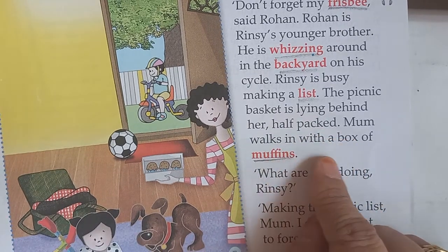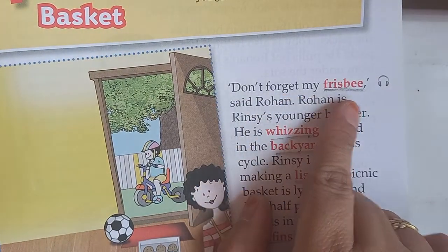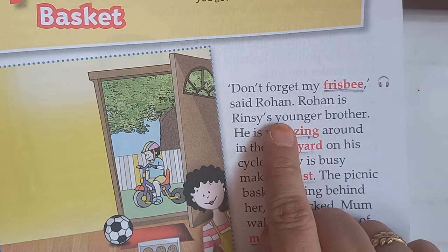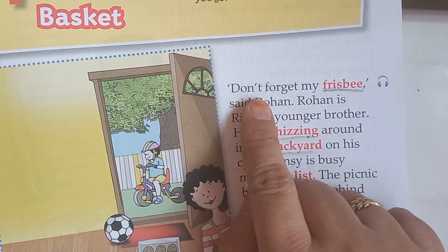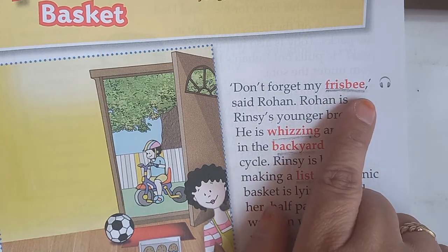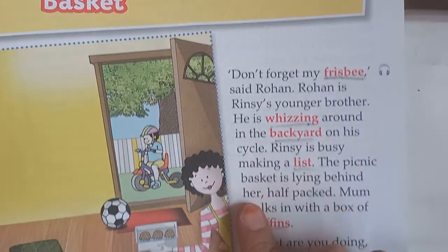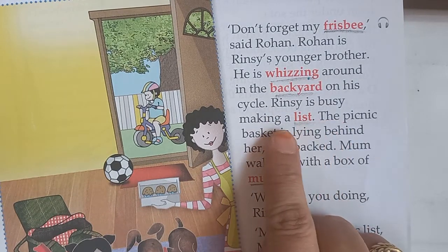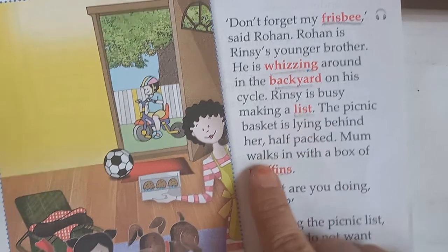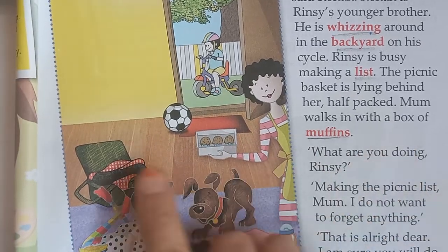We will read again. 'Don't forget my frisbee,' said Rohan. Rohan is Rinsy's younger brother. If you can't read fluently, you have to spell it out. Those who can read without spelling can read fluently. So Rinsy is busy making a list. The picnic basket is lying behind her, half packed — means half the things are in the basket and half are still remaining.